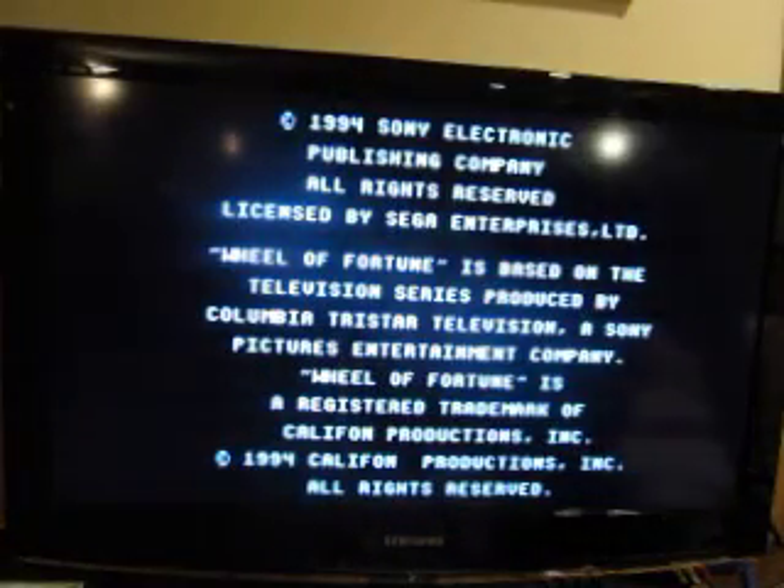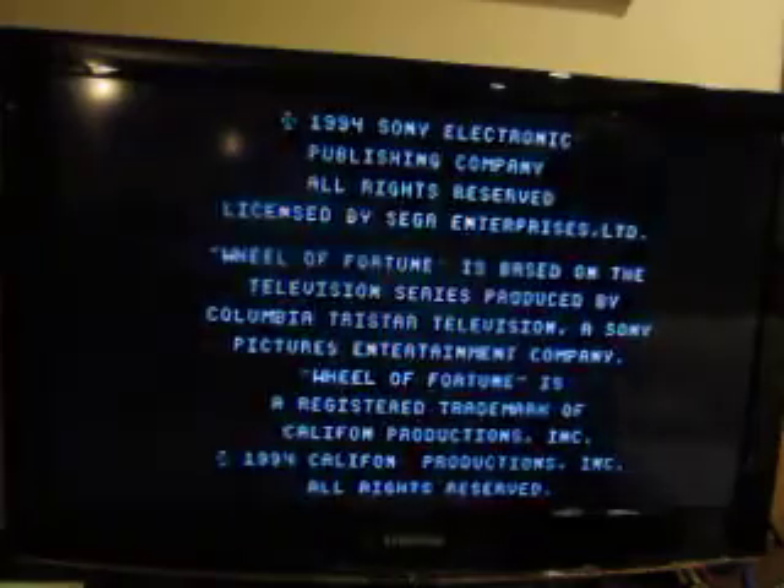Alright, here we go with game number six of my run of Wheel of Fortune for the Sega CD. I have a five-day total of $203,500. Will I be able to add to that total? We shall find out right now.